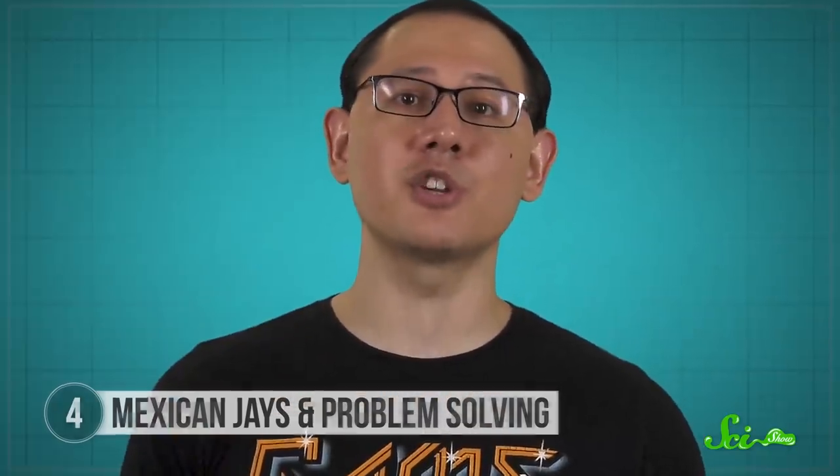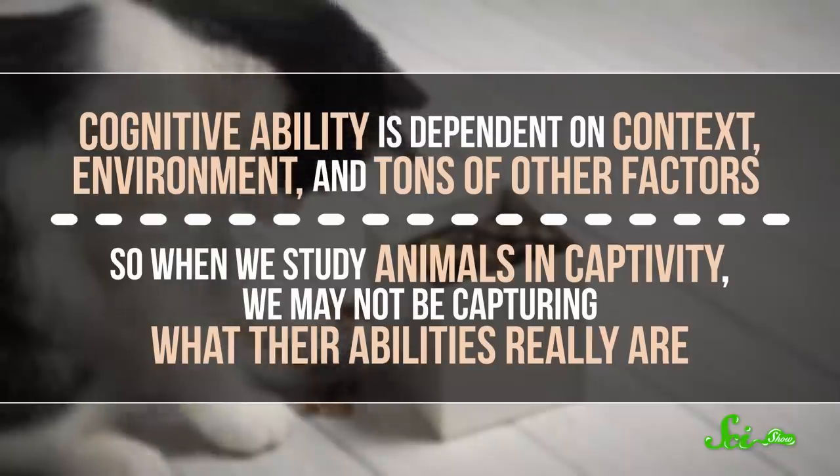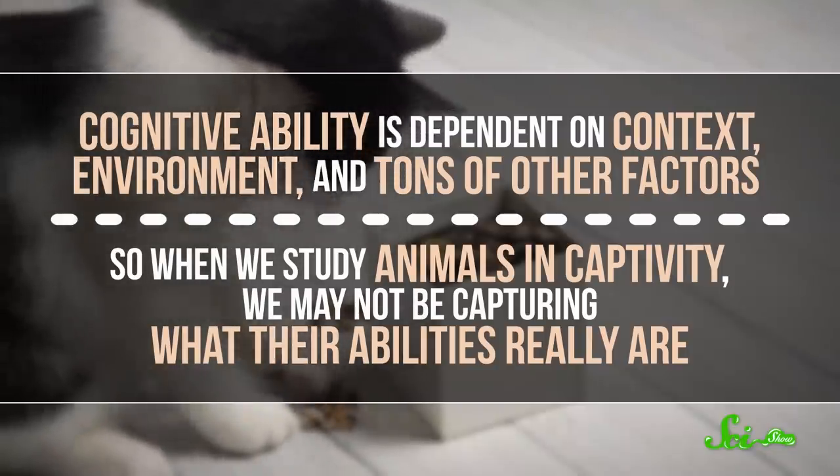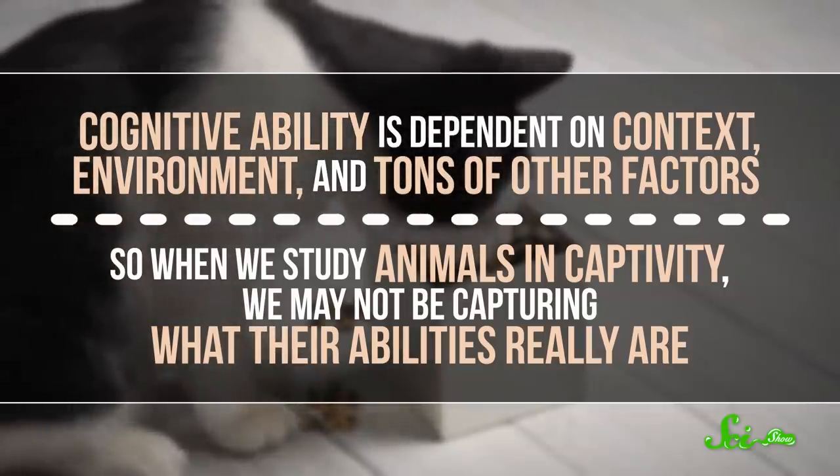All of these examples go to show that studying cognition in animals is hard. Most studies are done on captive animals, whether bred and raised in captivity, or caught in the wild, housed for the experiment, and then released. But cognitive ability is dependent on context, environment, and tons of other factors. So when we study animals in captivity, we may not be capturing what their abilities really are. And even when we can say something about one species' cognition, that may not translate to another species that responds to captivity totally differently. Despite our best efforts, we're probably not getting a complete picture of animal intelligence.